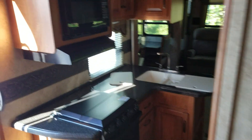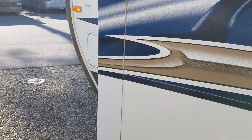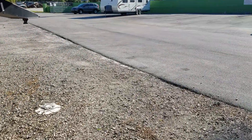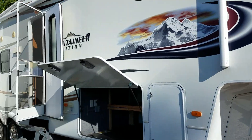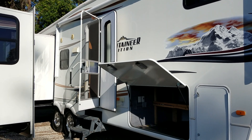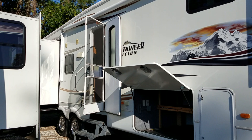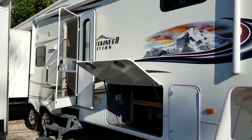Come on down to Quality RV Sales in Melbourne, Florida. We're located at 4255 Aurora Road. Our phone number is 321-253-3555. You can check us out on the web at QualityRVSales.com. The price of this fifth wheel is $24,995. So hurry on over, folks. We'll see you then. Bye-bye.